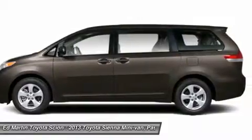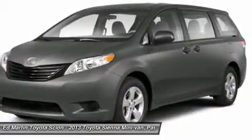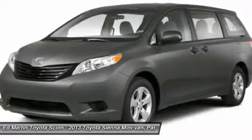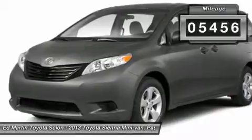Add a refined and fuel-efficient V6 engine, a smooth ride, and upscale interior accommodations to the mix, and it's easy to see that Sienna is built with the whole family in mind. This vehicle has less than 6,000 miles.